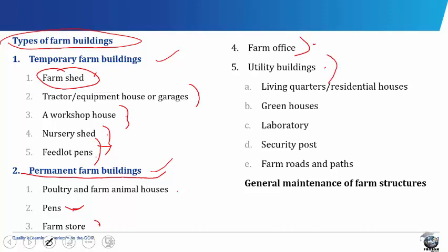Utility buildings include the living quarters or residential houses, the greenhouses, laboratory, security posts, farm roads and paths. Living quarters or residential houses are buildings that provide accommodation to the farmer, his family and his farm workers. It is desirable that the farmer and his workers should live on the farm. This minimizes the time spent in moving from home to farm and ensures that crops and animals are more efficiently looked after.